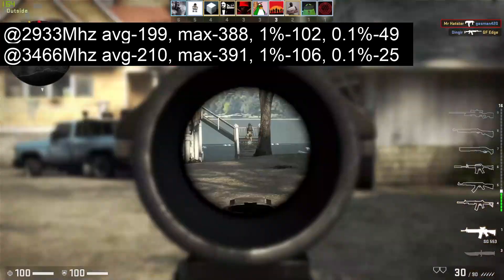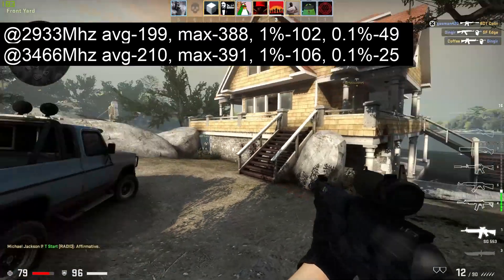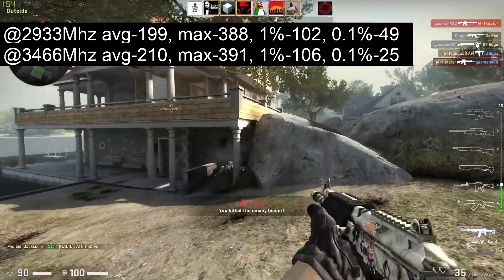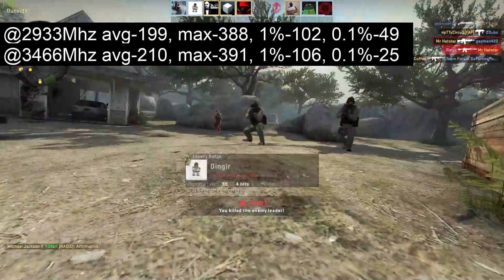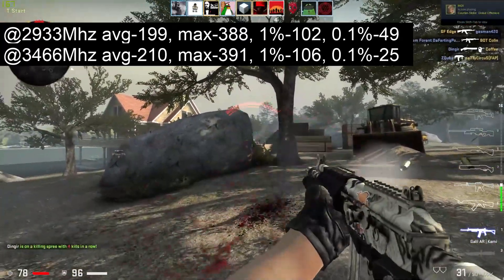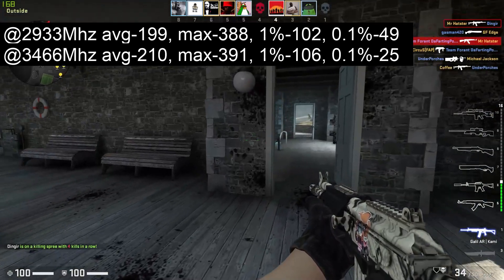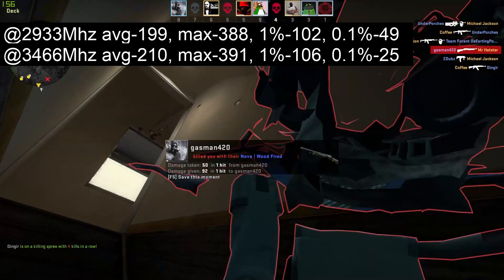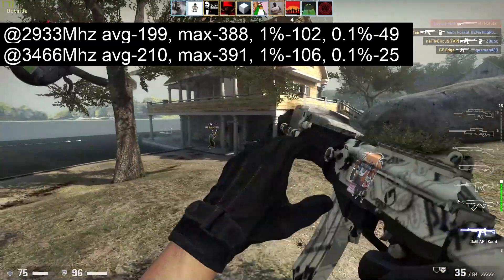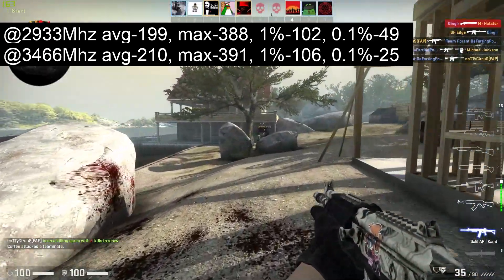You probably noticed that I said 3466 instead of 3600. The reason is that I could not get this kit stable at 3600, even though there is an XMP for it in the BIOS — just like there was for my 3000 MHz kit which I also couldn't get stable at its advertised speed. XMP stands for Extreme Memory Profile. You go into the BIOS and set it so your memory runs at or closer to its advertised speed. This just shows the speed on the box isn't always guaranteed. If you buy fast RAM, test it and make sure it runs at a speed you're satisfied with before the return period expires.